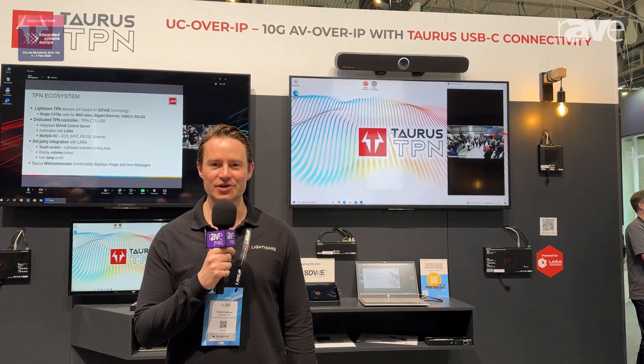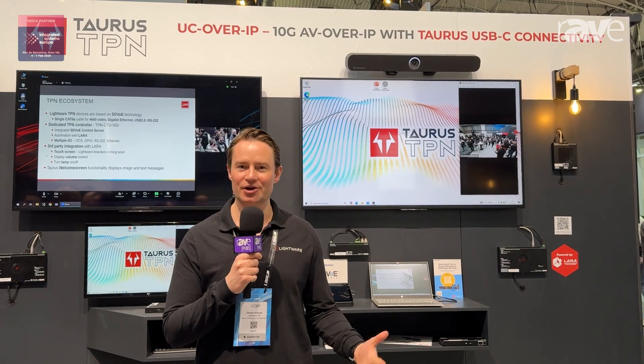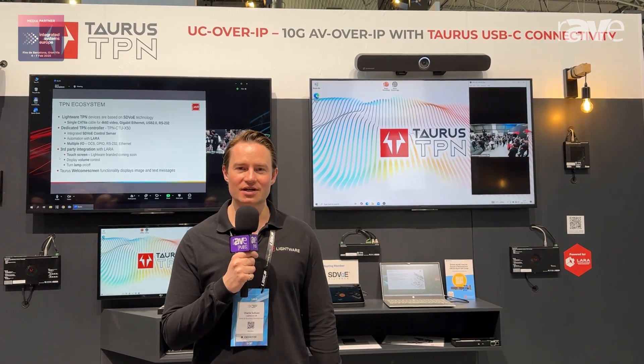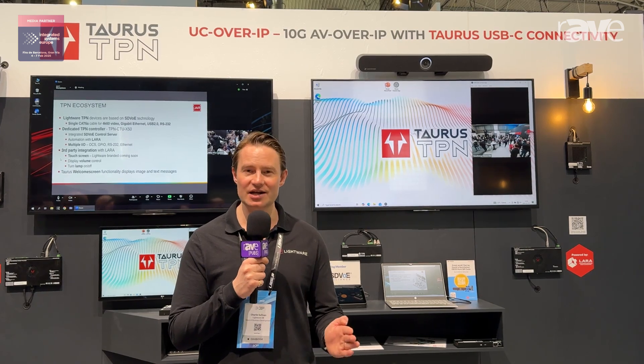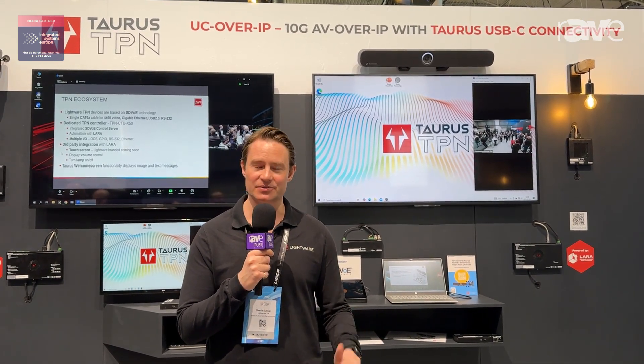Hi guys, it's Charlie Sullivan here from the UK. Welcome to the Lightwear stand at ISE 2025, where we're showcasing TPN, which is our 10 gig SDVoE transmit and receiver pair, ideal for any large meeting space, auditorium, or especially divisible space.